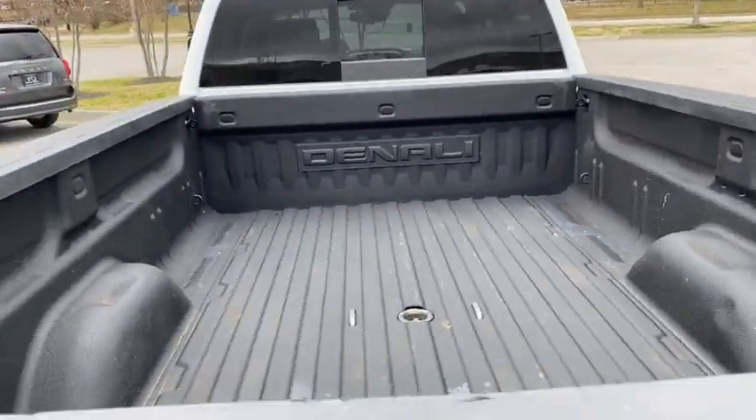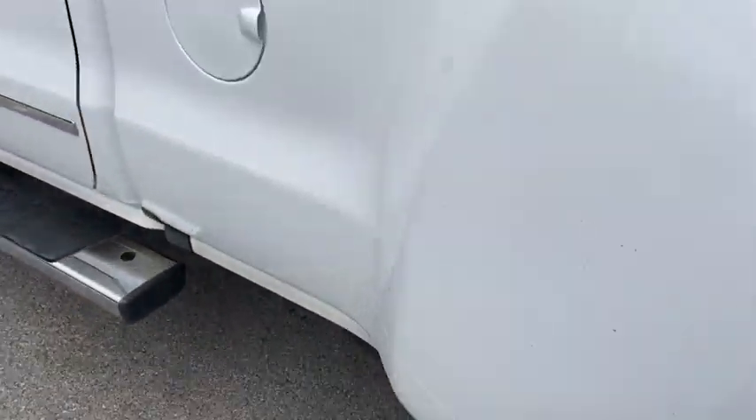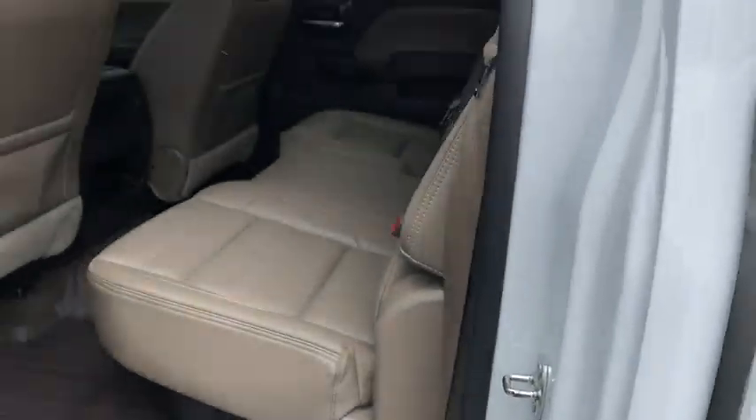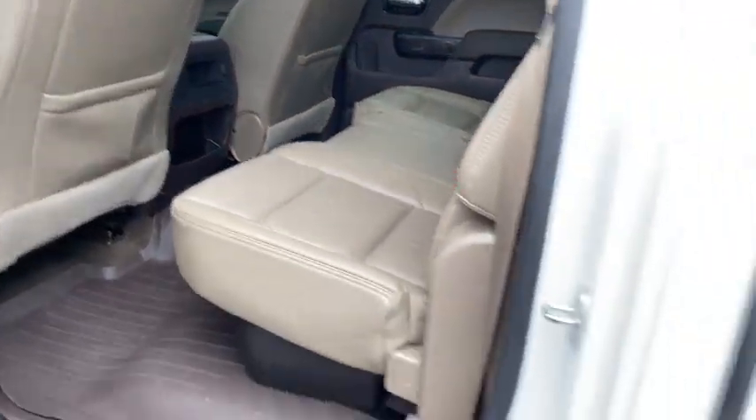Here are some of this vehicle's great options: four-wheel drive, power sunroof, traction control, remote engine start, steering wheel audio controls, power passenger seat, navigation system, Bose sound system, and Bluetooth.